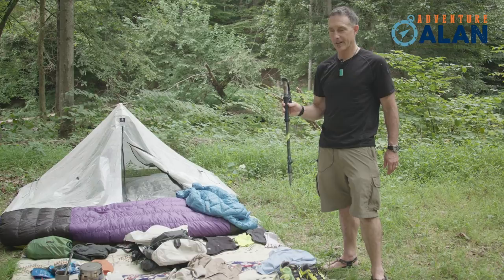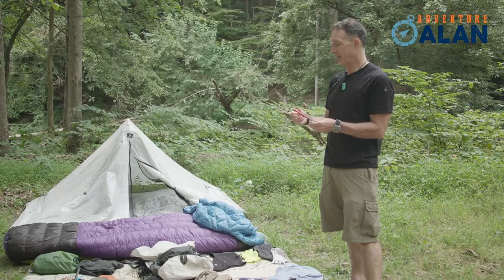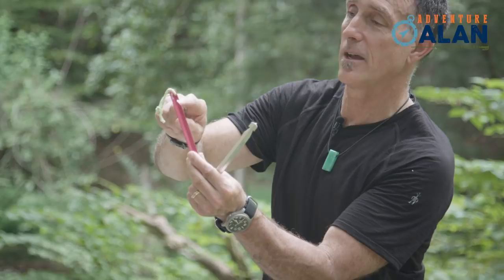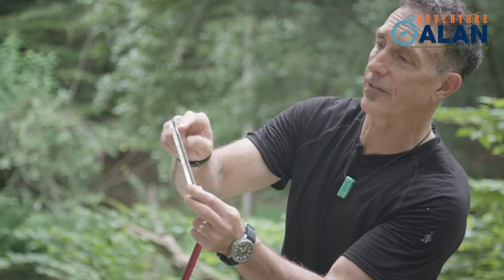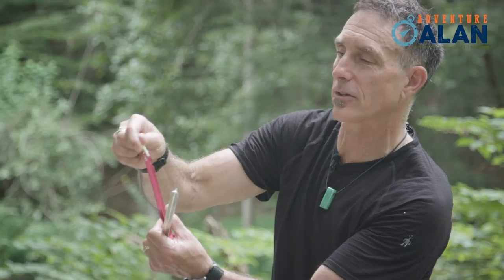Last but not least, I forgot to mention tent stakes. These are TNH tent stakes — you can buy them on Amazon. As you can see, they only have one notch, and both fins on either side are solid, making the head area much stronger. Most tent stakes fail right in the notched area where you put the cord and pound with a rock — they bend or snap. With two sides completely unnotched, this tent stake is far stronger and will last a lot longer.